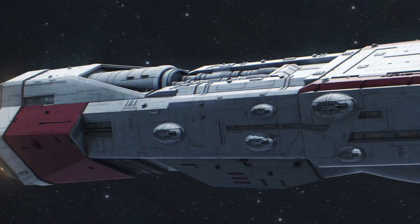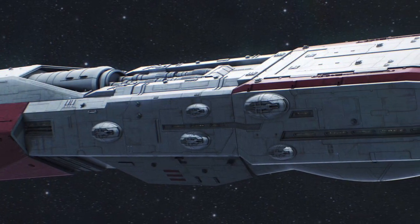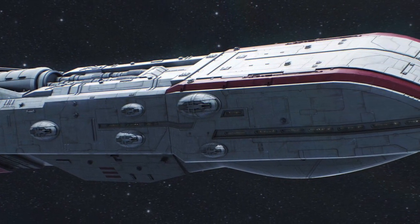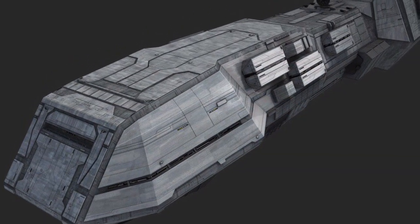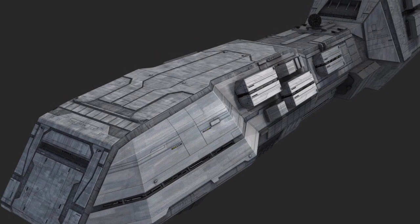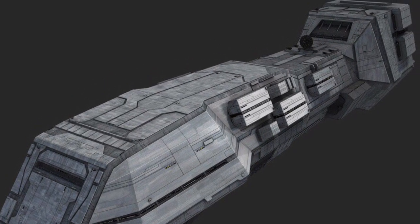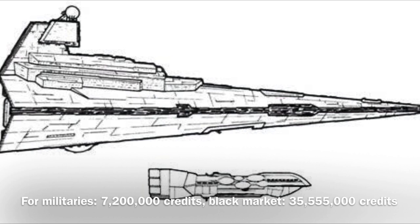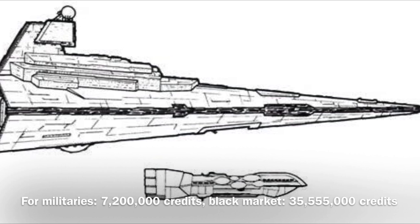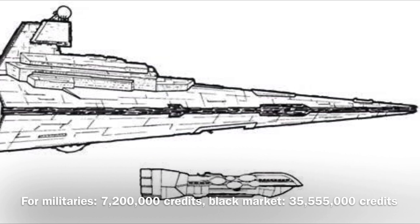The vessel was introduced at approximately 119 BBY, though it was not available for sale outside of military use. It could be used as a patrol craft, a small battleship, or a convoy escort vessel, and its affiliation varies. The Dreadnought Class Heavy Cruiser was manufactured by Rindeli Star Drive and sold to militaries for 7,200,000 credits, though you could pick it up on the black market for 35,555,000 credits.